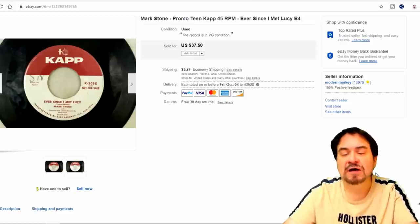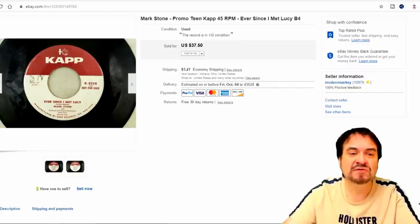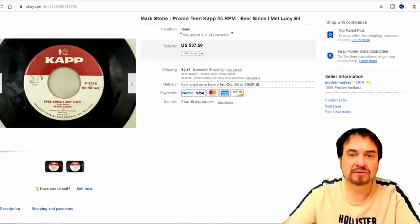Record — paid a quarter for it. I took $37.50 on this one. This is a promo — a teen, Mark Stone, sings like a teenage love song type of thing. Really nice one here, nice condition. This one went overseas as well. This is a promo — it says 'not for sale' on it. The regular label does not look like this; it's multicolored with a blue background.